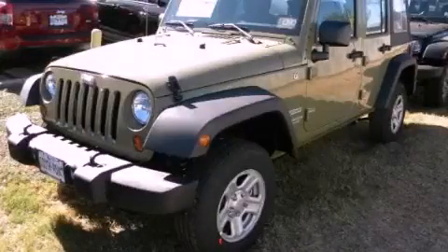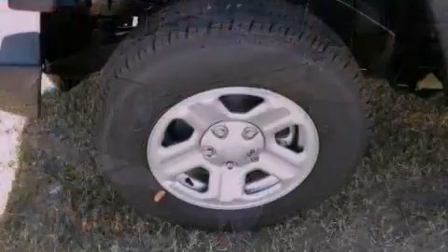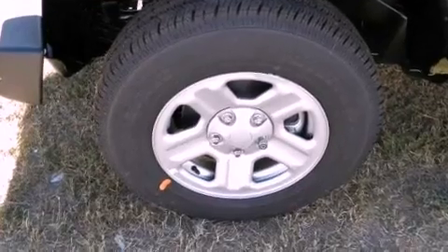This is a brand new 2013 Jeep Wrangler, built with trails in mind. It features a 3.6-liter six-cylinder engine and an automatic transmission.